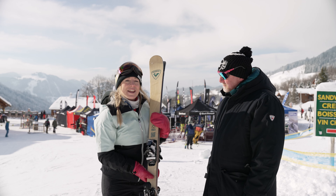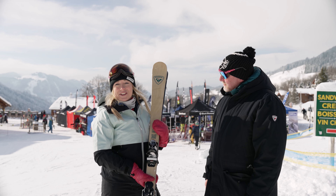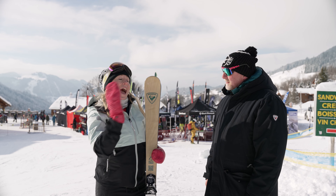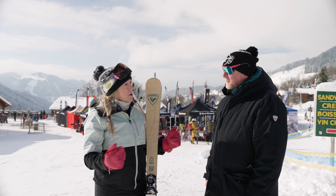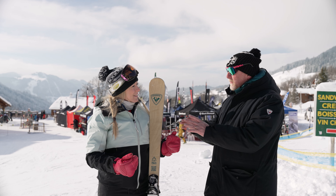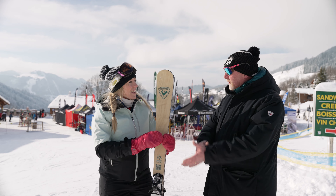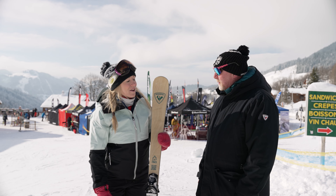Rossignol has been a bit of a pioneer here with the whole recycled ski. It's the Rossignol Essential and there's only going to be 1,500 of these skis available on the market, so it is quite exclusive. You can purchase these in the UK — we're working with Snowden Rock on this for this year. You can check it out online, or if you're in the London area, head to Kent High Street or Covent Garden.